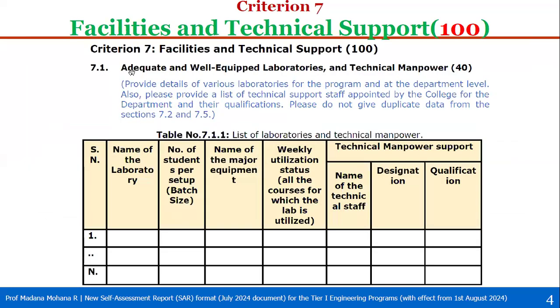For 7.1, adequate and well-equipped laboratories and technical manpower, total weightage is 40. In the given table format, you have to provide details of various labs for the program at the department level. You also have to provide the list of technical supporting staff appointed by the college for the department and their qualifications. Do not give duplicate data from 7.2 additional facilities or 7.5 project/research labs. In table 7.1.1, list the laboratories along with technical manpower.